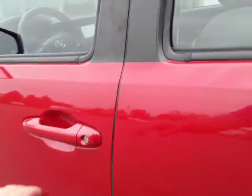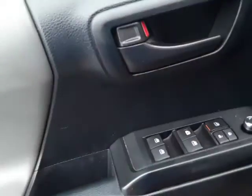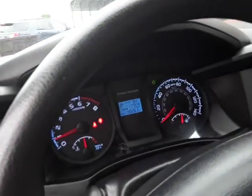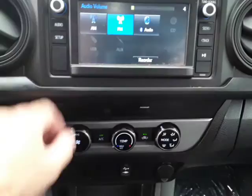Let me show you a couple of cool features. Of course we've got the power windows — the driver's side is one touch up, one touch down. Nice clean cloth seats. At 49,000 miles, that means it's only good for another 300,000 miles — it's a Toyota Tacoma, right? Just kidding.